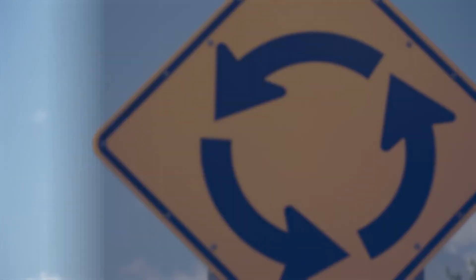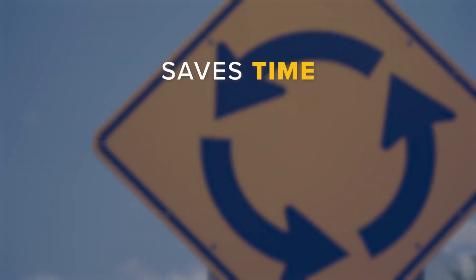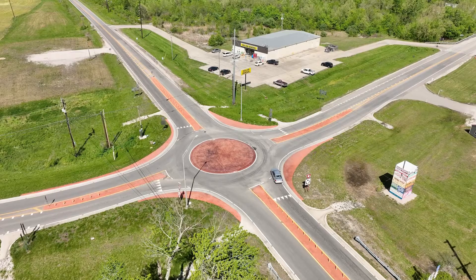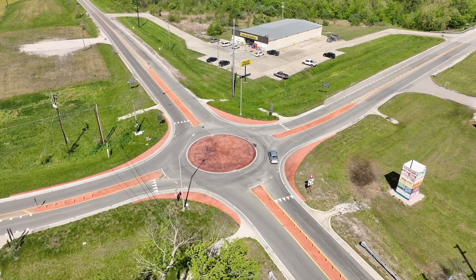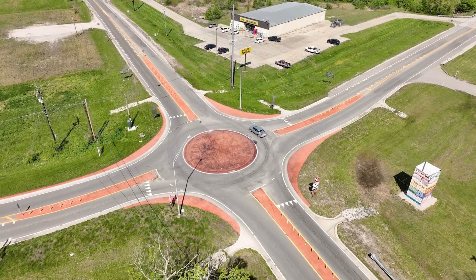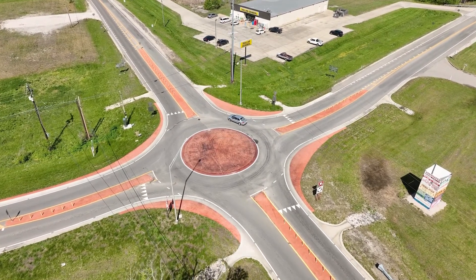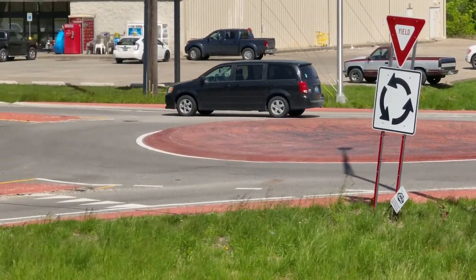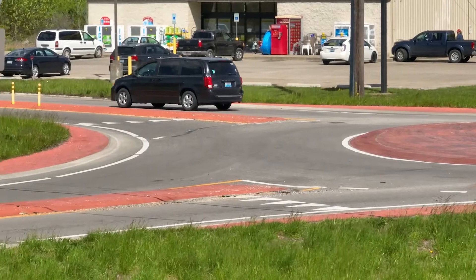Like regular roundabouts, mini roundabouts also save time, reduce pollution and fuel use, and save taxpayer dollars. Mini roundabouts have the added benefit of taking up less space and can often be built without having to acquire more land. They are best for areas with low speeds and where environmental constraints prevent larger roundabouts with a raised central island.